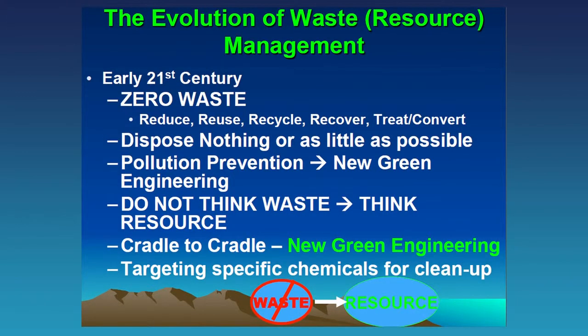My contention is that this late 20th century approach is good, but it's not good enough for the 21st century. What we need is a zero-waste mentality. We need to expand our reduce, reuse, recycle to include recover — recovering whatever materials we can — and being able to treat and convert wastes into innocuous products, so we develop processes that dispose of nothing, or as little as possible. Instead of talking about pollution minimization, we have to talk about pollution prevention, so we don't create toxic materials in the first place. Think resource, not waste.